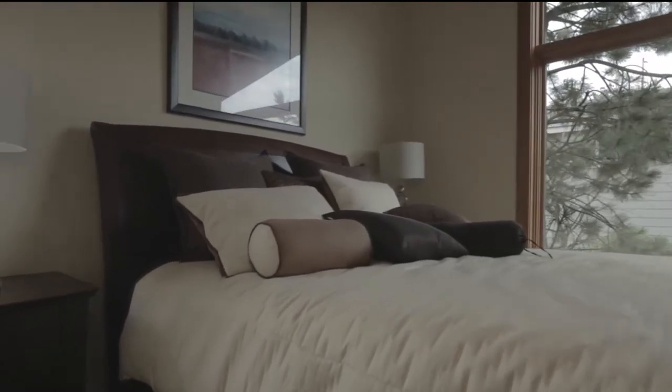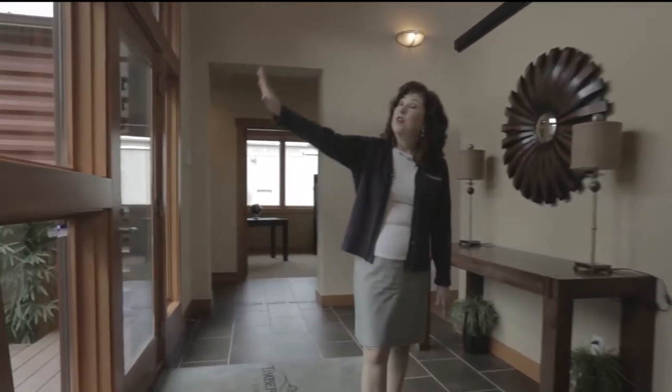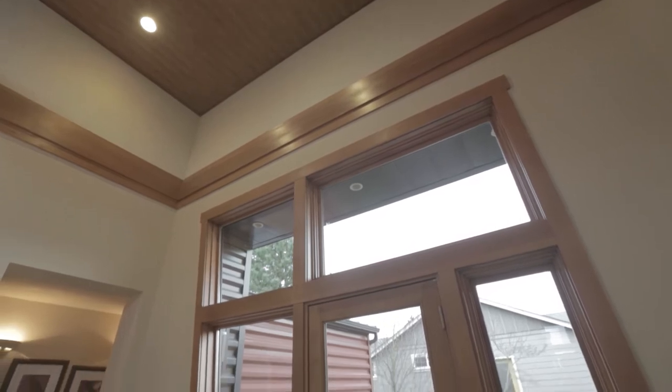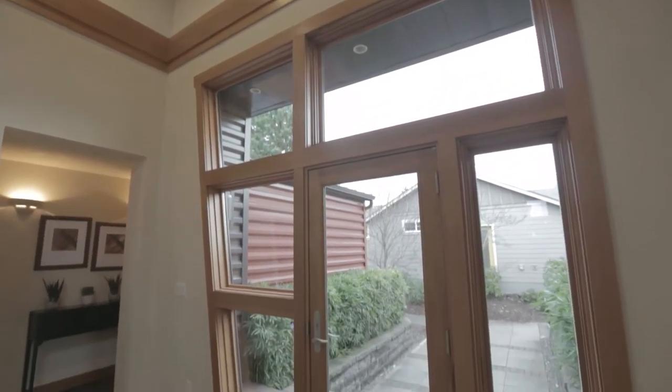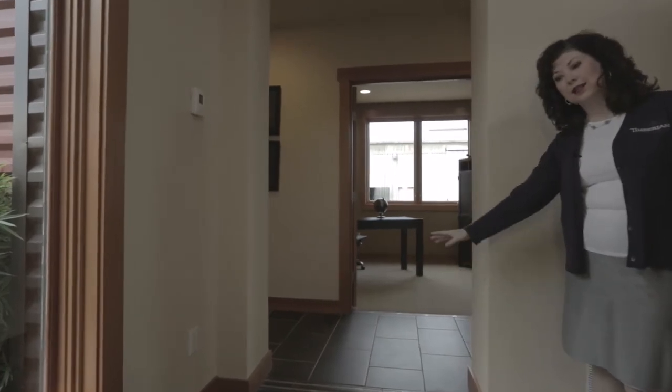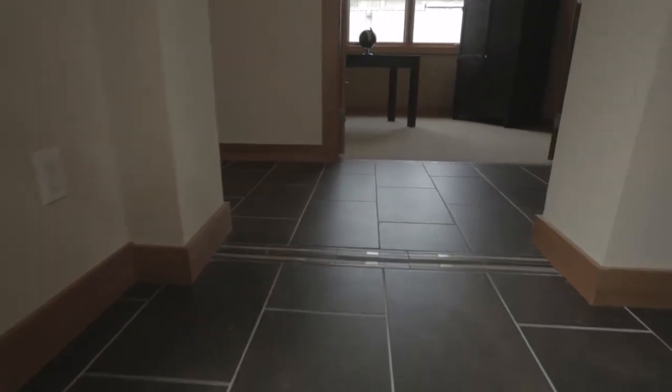Back around the corner we return to the entry where we began and head to the other side of the home. Again notice the beautiful trapezoid windows with the Marvin wood clad trim and Craftsman molding. The tile layout changes as a transitional marker as you enter different areas of the home.